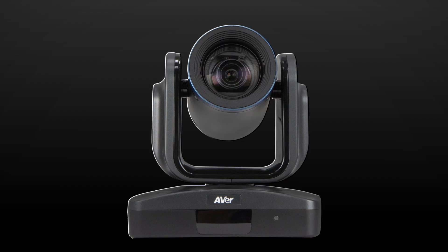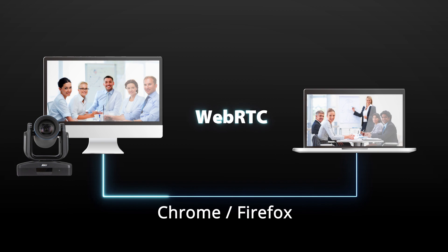There's more! The EVC-170 also supports WebRTC. Just share a link from WebRTC and your partners can easily join the meeting.